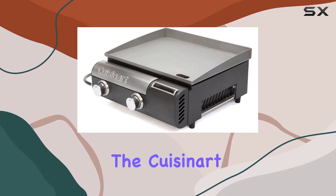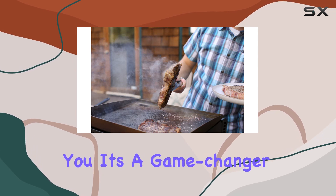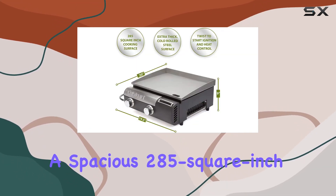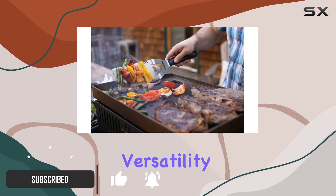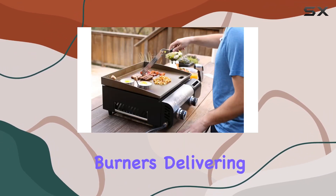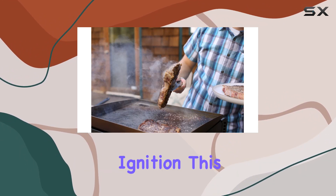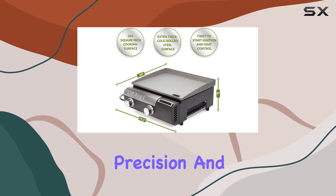Today, we're diving into the Cuisinart CGG501 Gourmet Gas Griddle, and let me tell you, it's a game-changer for any cooking enthusiast. With a spacious 285-square-inch cold-rolled steel cooking surface, this griddle offers versatility like no other. One standout feature is the power-packed stainless steel burners, delivering a total of 20,000 BTUs with a convenient twist-to-start ignition. This means you can achieve the perfect sear or delicate simmer with precision and control.